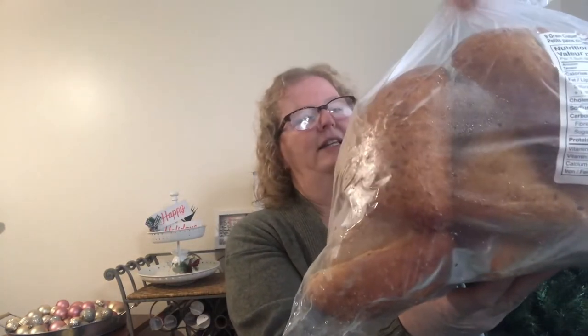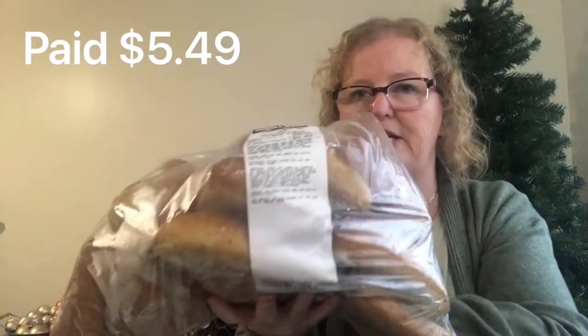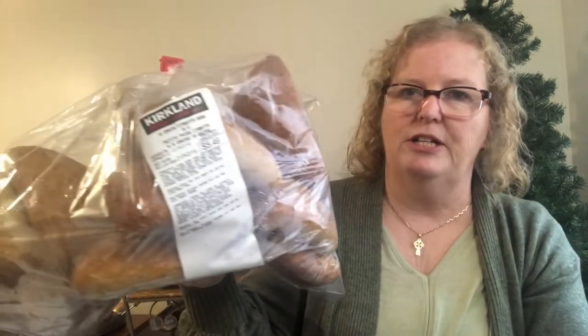We needed teabags, so we got the Tetley 300-count, 945 grams for $10.99 — we always need teabags in this house. I also always pick up these nine-grain Savannah buns at $5.49 for the whole big bag. I had some in the freezer already — you just freeze them, they thaw out quickly, and they're delicious.